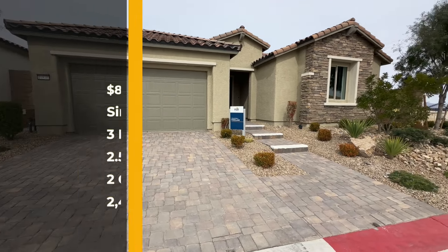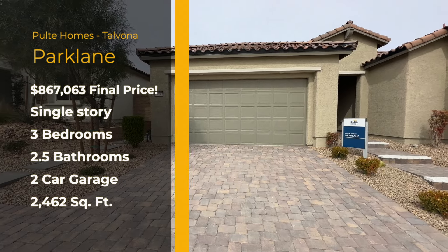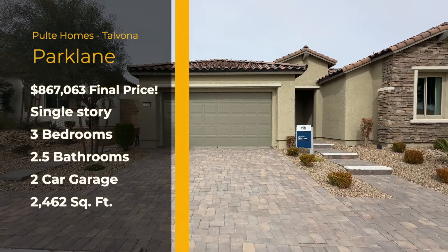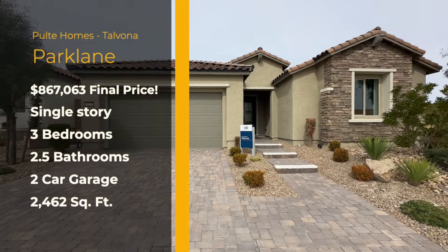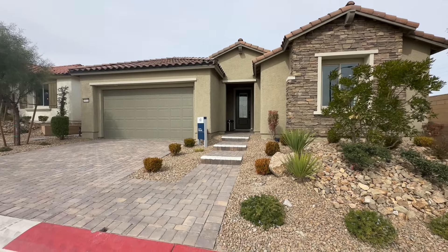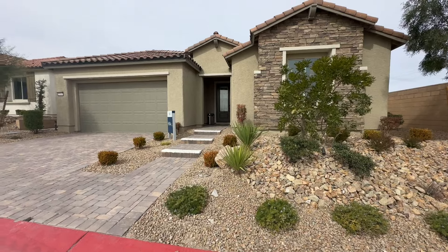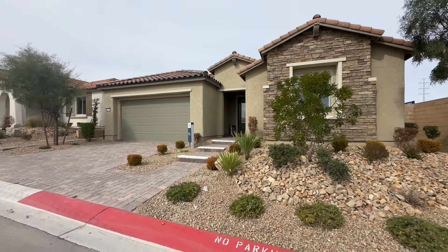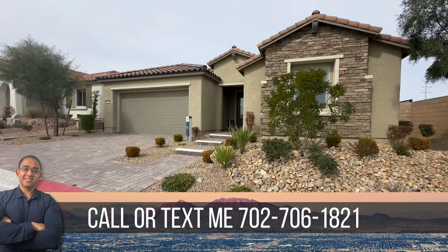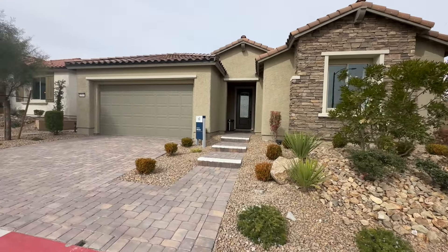Okay, so we're taking a look at the Park Lane. The details on these homes — I believe they're three-bed, two-bath, but let's find out together. This is my first time visiting this community. This is the Pulte Homes single-family home collection, one-story homes. This elevation, remember, is up for sale. The Park Lane is going for $867,063. These are the last to sell — that's how it works for all new builds; they sell the model homes last.